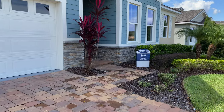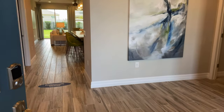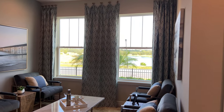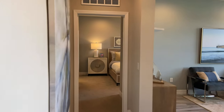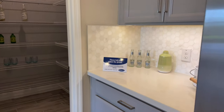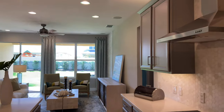Now let's check out the Estero model. This is a four-bedroom, three-bathroom home just over 2,300 square feet. Step inside and you will find a formal living room right in the front of the house. Walking into the kitchen, you will find a big open floor plan with a nice-sized pantry. You also have the option for a gourmet kitchen.